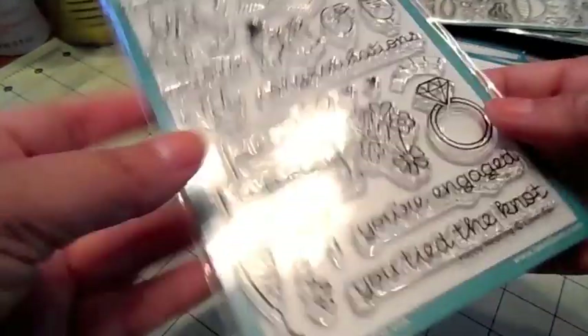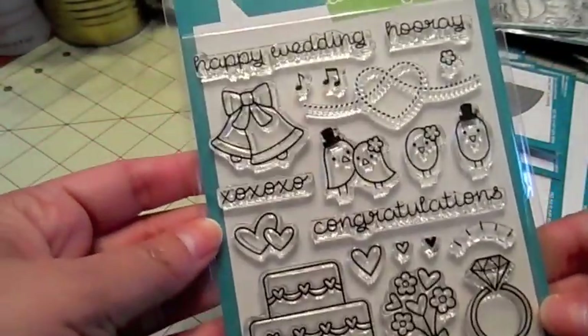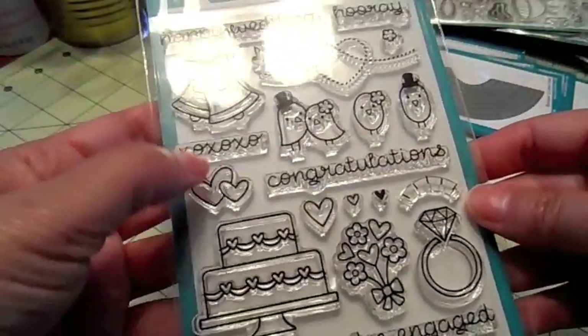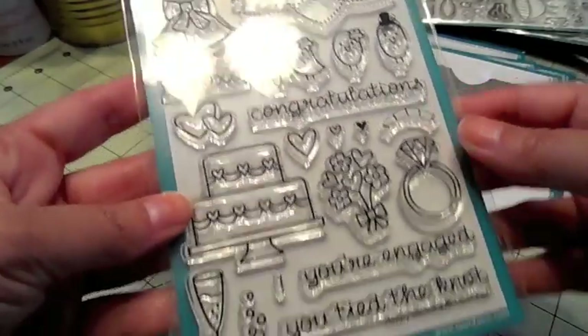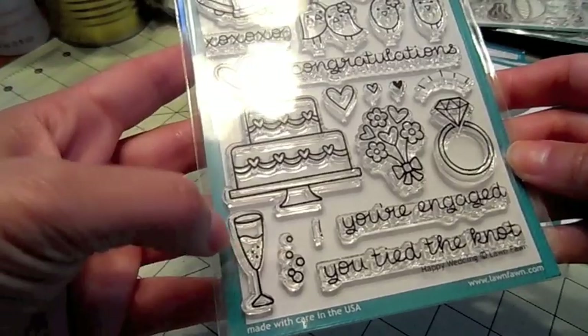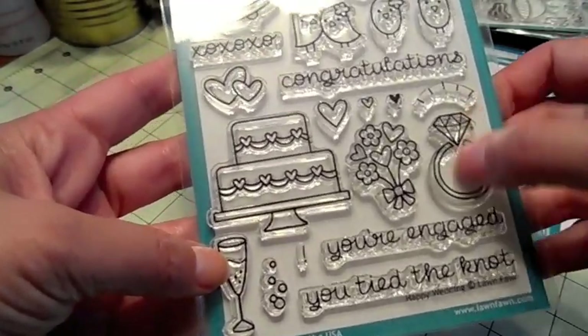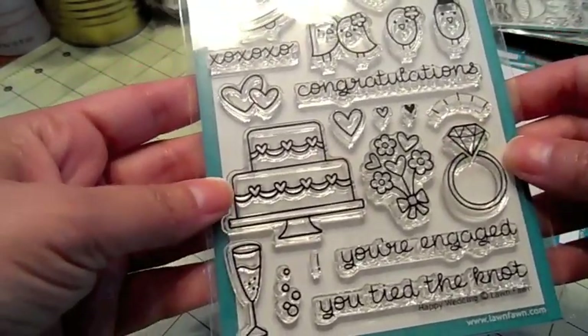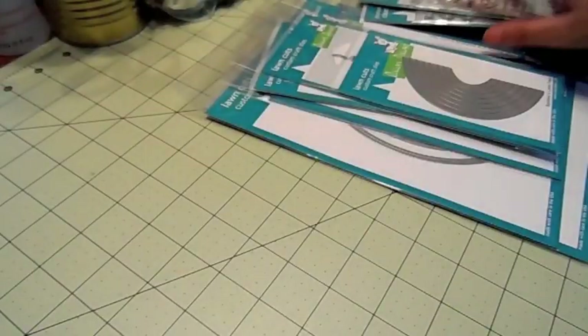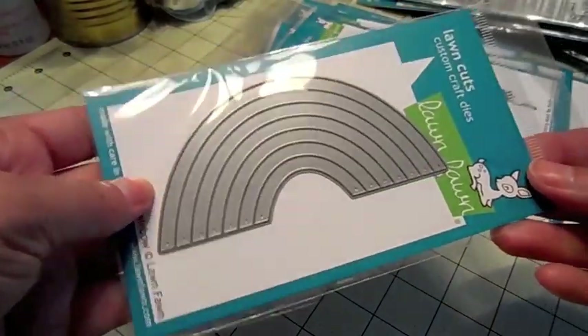This last one is called Happy Wedding. We got 'Happy Wedding,' 'Hooray,' the cute little couples, XOXO, 'congratulations,' 'you're engaged,' 'you tied the knot.' There's a little champagne glass, the ring, the cake. Really cute. And some of the dies include a cute little rainbow die.